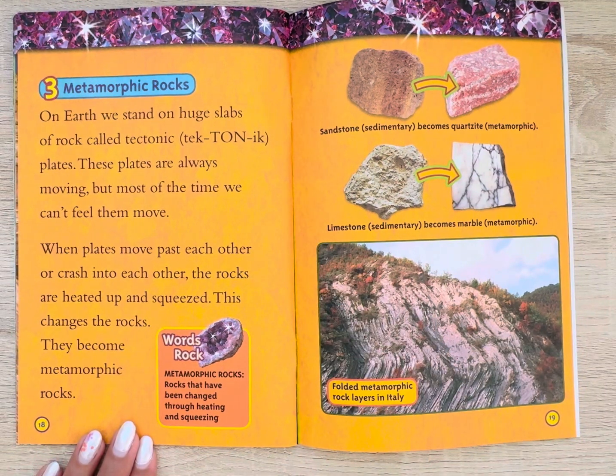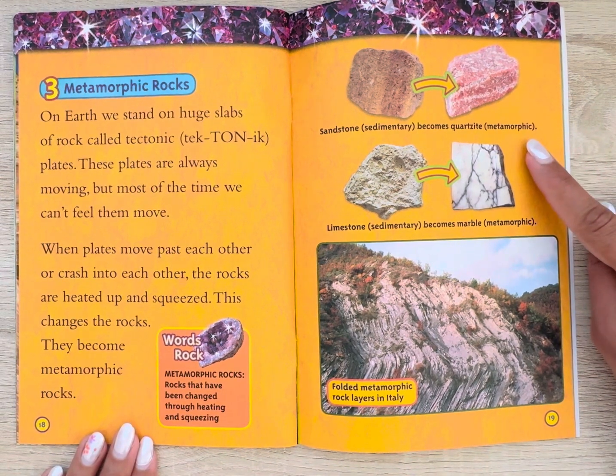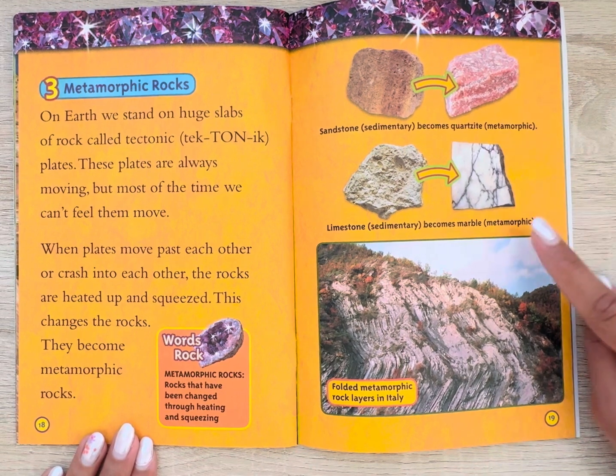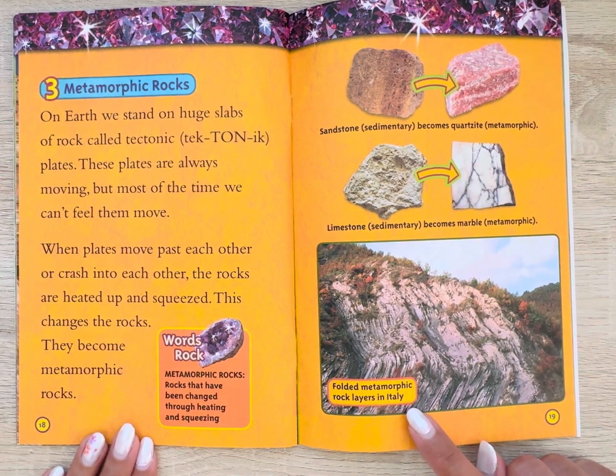Metamorphic rocks. On earth, we stand on huge slabs of rock called tectonic plates. These plates are always moving, but most of the time we can't feel them move. When plates move past each other or crush into each other, the rocks are heated up and squeezed. This changes the rocks — they become metamorphic rocks. Metamorphic rocks are rocks that have been changed through heating and squeezing. Sandstone, a sedimentary rock, becomes quartzite, a metamorphic rock. Limestone, sedimentary, becomes marble, metamorphic. Folded metamorphic rock layers can be seen in Italy.